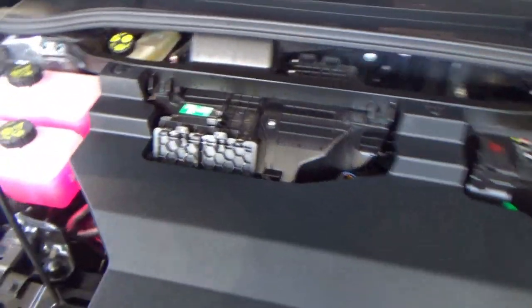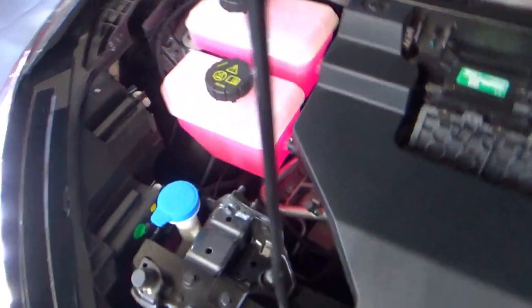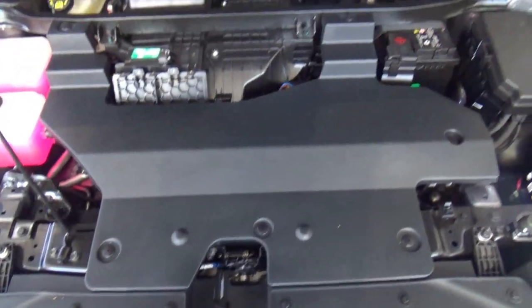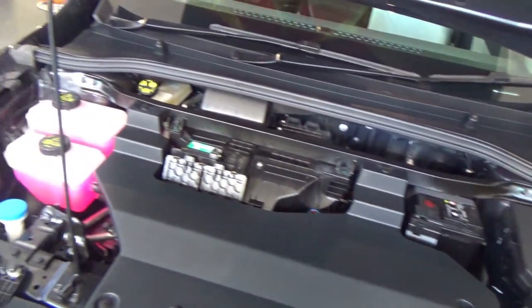The electric motor produces 168 horsepower and 250 Nm of torque. The car battery is lithium-iron phosphate with a capacity of 51 kWh in a flat cube shape that has a thickness of 11 cm, which lowers the car's centre of gravity for improved driving dynamics and also increases passenger space.